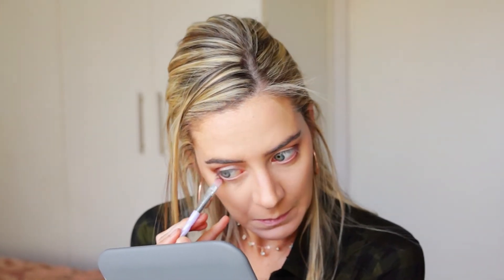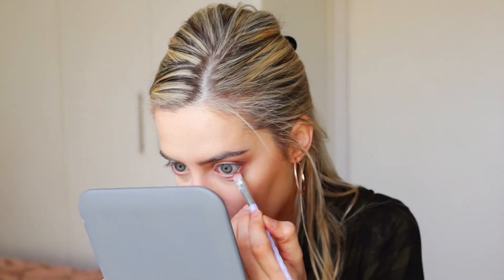I'm going to go in with that same brownish dark colour, literally just on the outer corner closest to the lower lash line, and just smoke it out. As you guys can see, I'm just literally intensifying that outer corner a bit.